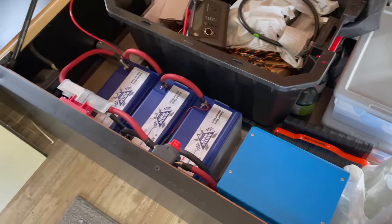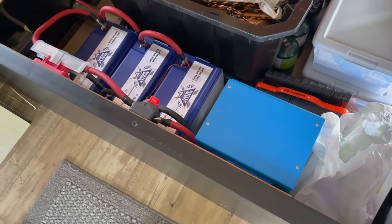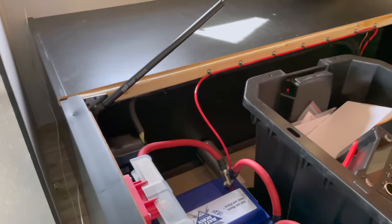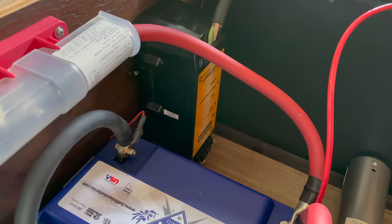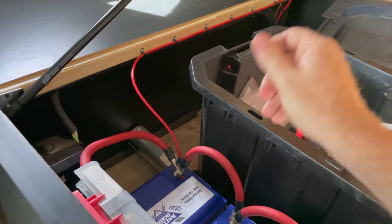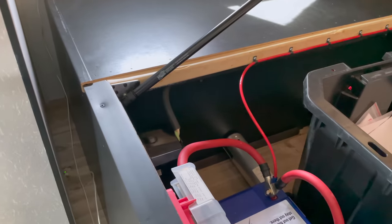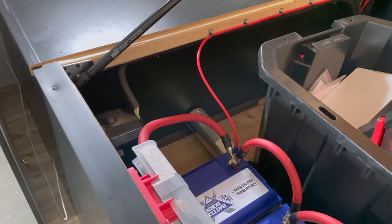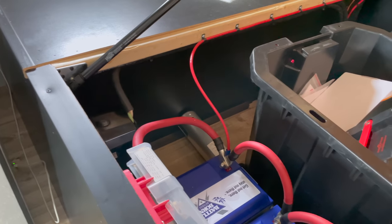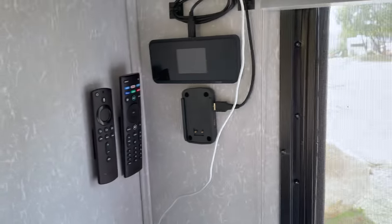I upgraded the batteries to Battle Born lithium iron phosphate batteries with a Victron MultiPlus 3000-watt inverter. I also put in the SurgeGuard surge protector that's in-line, so I don't have to lug around the big surge protectors that you plug into the pedestal and potentially get stolen. You just plug in, don't have to worry about it — it detects power fluctuations and shuts off automatically if the voltage is too high or too low. It's in-line, set it and forget it.